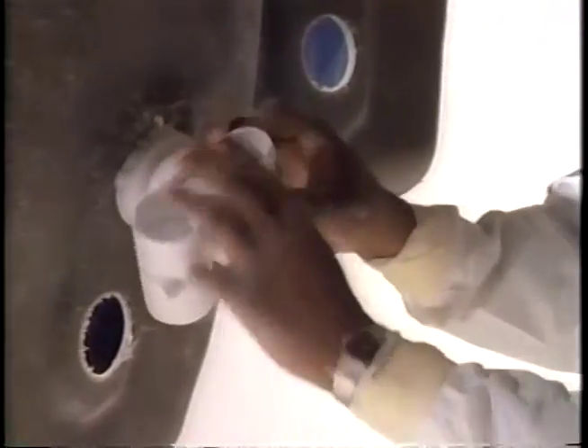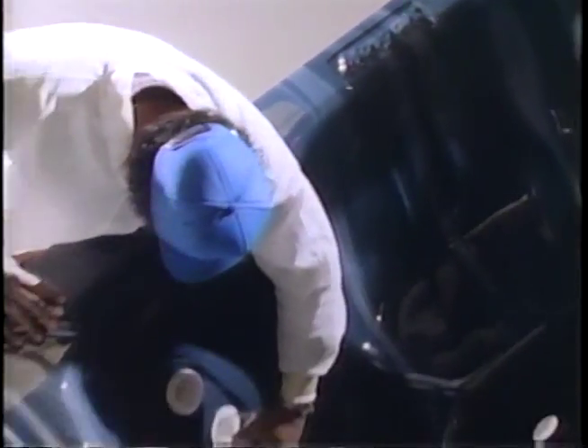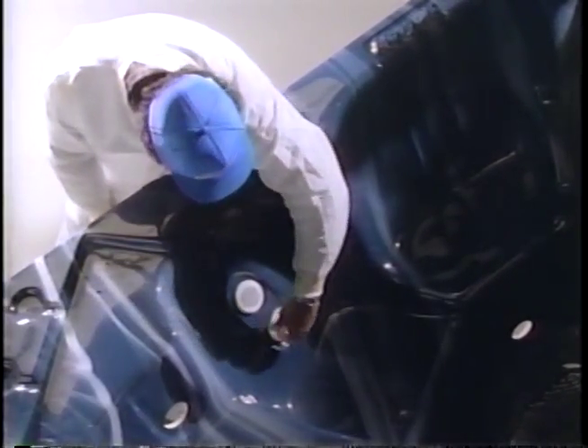Morgan spas are plumbed to be absolutely watertight, providing years of trouble-free durability. Morgan spa plumbing has to be the best because Morgan installs a greater number of jets, plus a greater variety of jets, plus a turbocharger that forces additional air through the water jets.